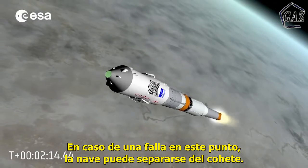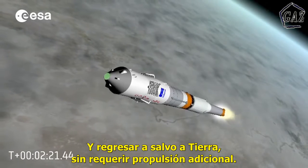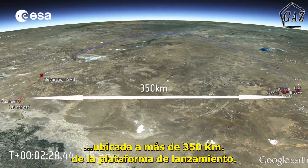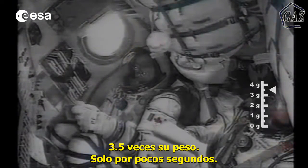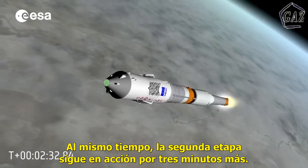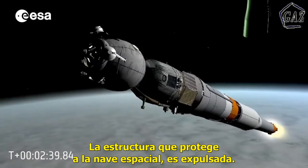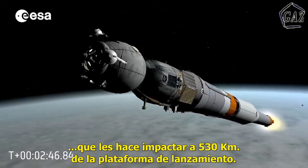In case of a severe malfunction at this point, the spacecraft can still separate from the rest of the rocket and come back safely to the ground without the need for additional propulsion. The debris follows a trajectory that leads it to hit the ground in an uninhabited area located more than 350 kilometers from the launch pad. Soon, the crew members will experience the maximum acceleration on their bodies — three and a half times their own weight — but only for a few seconds. This is the most physically demanding moment for the cosmonauts. Meanwhile, the second stage continues to fire for three more minutes. The structure that protects the spacecraft is then jettisoned, with its debris hitting the ground 530 kilometers away from the launch site.